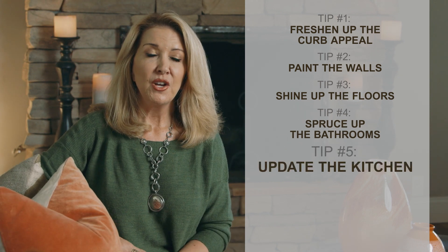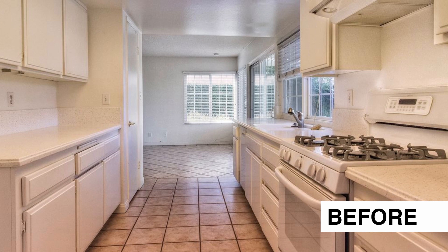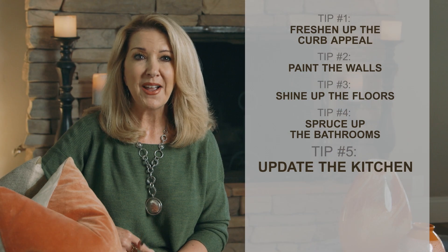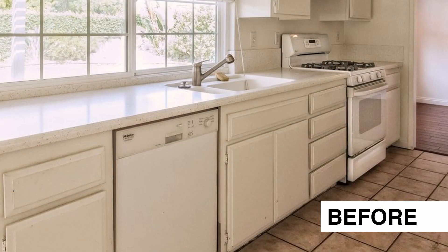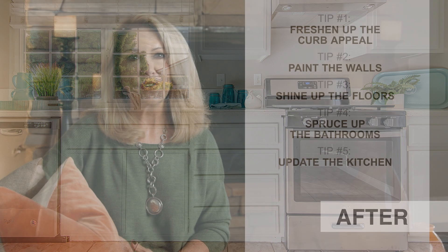Number five, update the kitchen. While we all know that remodeled kitchens help homes sell faster and at a higher price, it's possible to turn a dated kitchen into an updated one without having to gut it or break the bank. The same principle I mentioned for the bathrooms works here too — painting the cabinets and replacing old dated knobs and fixtures. Replacing a countertop and backsplash can also go a long way and may be more affordable than you think with the right resources. Most real estate professionals would agree that replacing old appliances will add more value to your home. Stainless steel appliances can be purchased very reasonably nowadays and completely transform your kitchen.